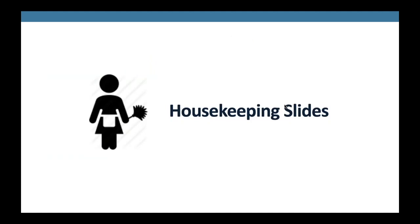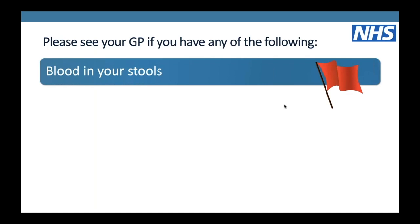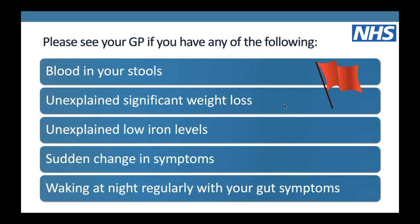This webinar is only suitable for those who have been diagnosed with irritable bowel syndrome or IBS by a medical professional such as a GP or consultant. Please go and see your GP if you have any of the following: blood in your stools, unexplained significant weight loss, unexplained low iron levels, sudden change in your symptoms, or waking at night regularly with your gut symptoms.